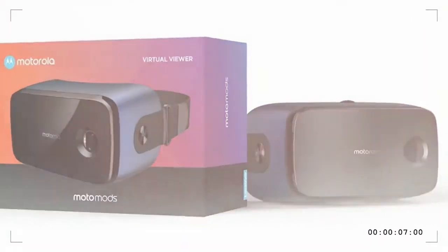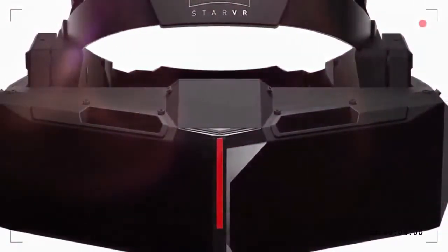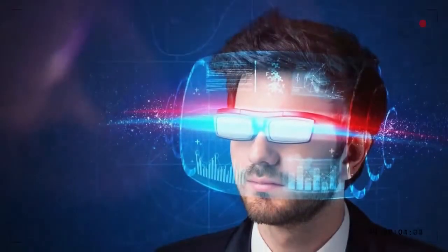Appearing similar to older Samsung Gear VR models, the Virtual Viewer appears to be about as bare-bones as a VR headset can be. It also looks to function similarly to the Google Daydream View headset, in that you slot your Moto Z phone inside to experience VR via the Daydream app.